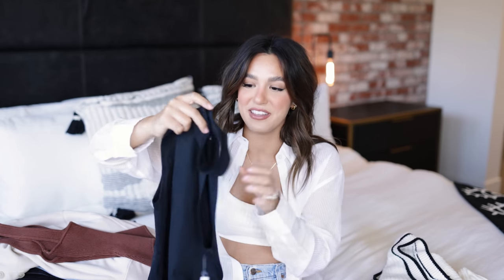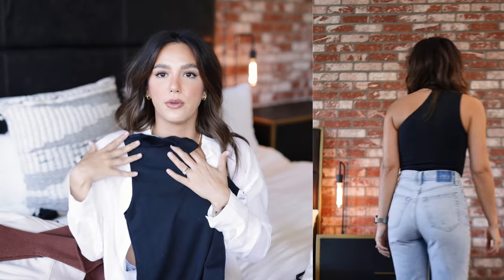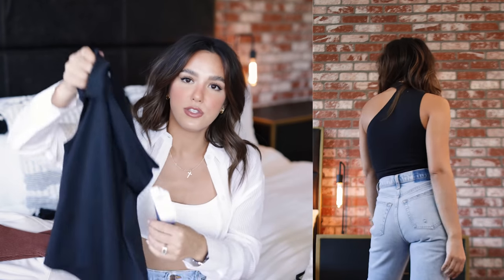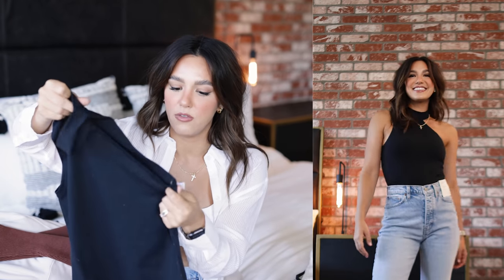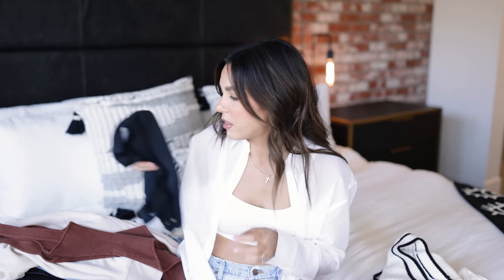I also picked up this very adorable little cutout bodysuit. It's got a cute little mock neck and then a very cute little cutout detail. I love a top with cutouts — there's something so fun about them, gives it a little bit of edge. It's black so it's very basic and you can wear it with so many different outfits, but it's got that really cool edge to it. The material is very comfortable and flattering, and this bodysuit came in a couple of different colors as well.